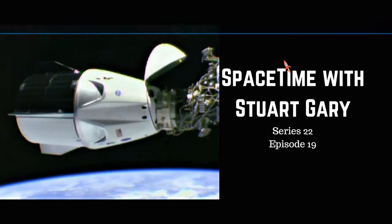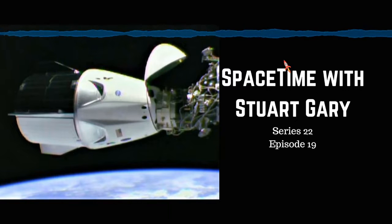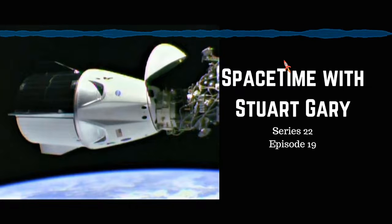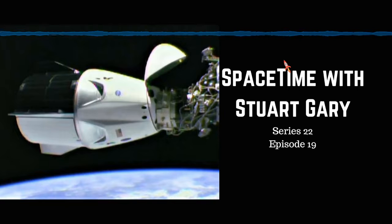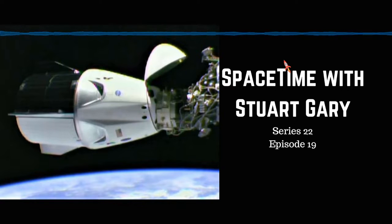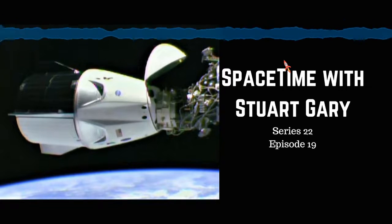Ignition, liftoff. The vehicle is pitching downrange through the atmosphere carrying the SpaceX Dragon 2 capsule to orbit. The vehicle just passed through Max-Q, the point of maximum aerodynamic pressure, where the Falcon 9 throttles down its nine Merlin engines to reduce aerodynamic loads, before throttling them back up.